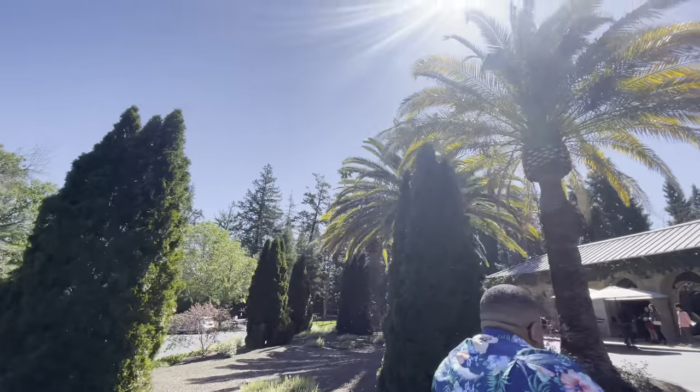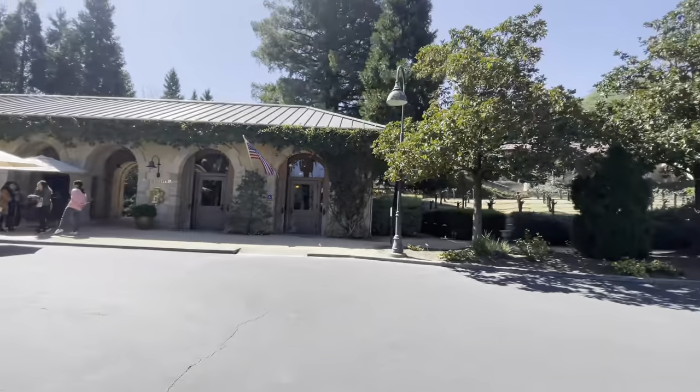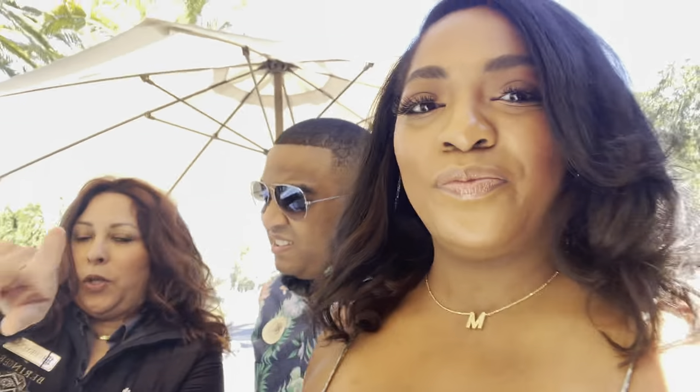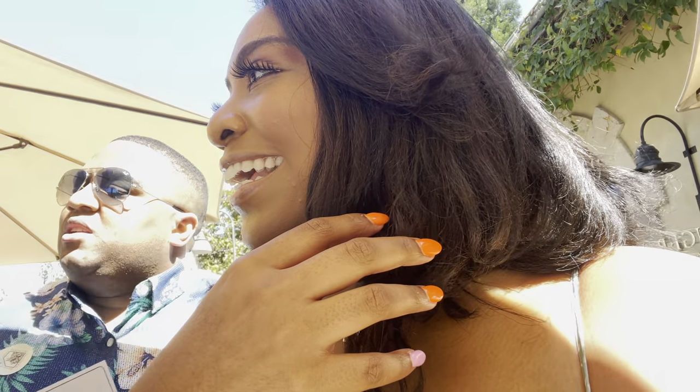I'm about to flip the camera because honestly the scenery is just everything. It's so beautiful out here — this is the main entrance. A staff member is orienting us: we're here, and this is where you pick up your wine. Red QR codes are the red dots. There are two places and we're upstairs.